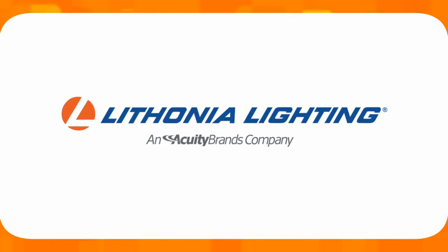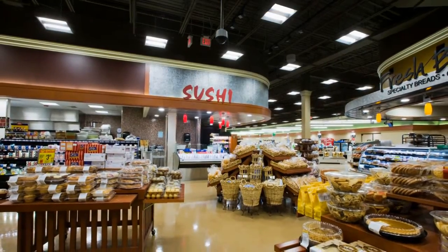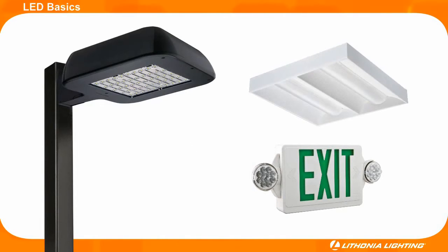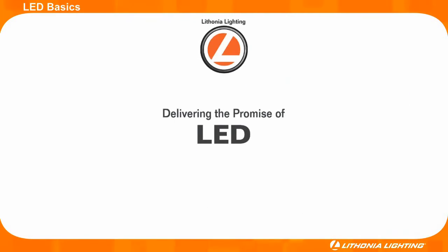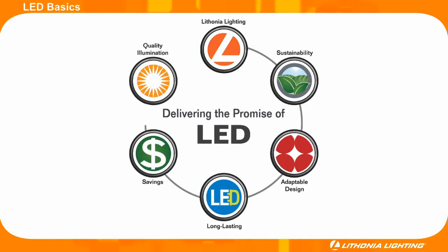Lithonia Lighting, an Acuity Brands company, has been a trusted lighting manufacturer for over 60 years. During the six decades of service to the lighting industry, Lithonia Lighting has been at the forefront of high quality and innovative lighting solutions. In the past two years, Lithonia Lighting has launched several new highly efficient LED-based lighting fixtures with great success. To help customers better understand LEDs and their potential to revolutionize the lighting industry, we would like to take a few minutes to answer some common questions around LED technology.